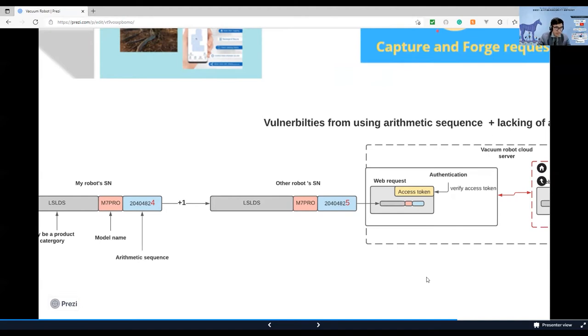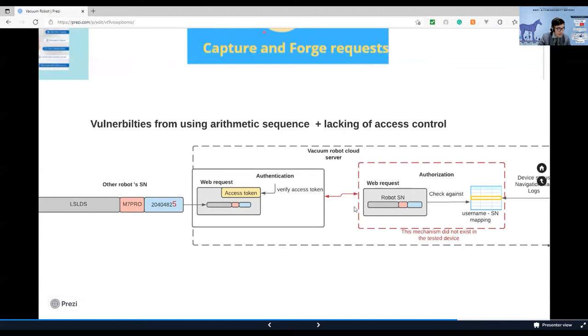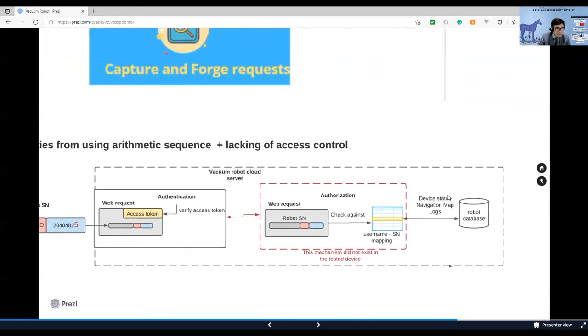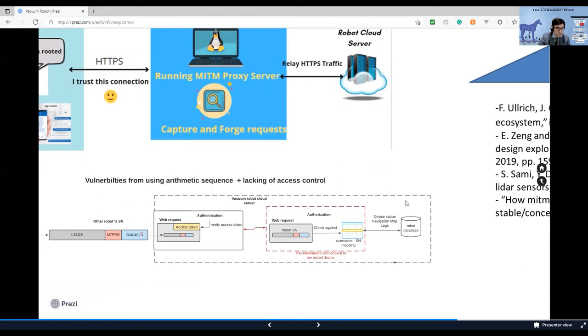In an ideal system, after being passed through an authentication model to check the access token, there should be an authorization model that checks the robot serial number against the username-serial number mapping table to verify the ownership of the user over the robot. However, in this system, this mechanism did not exist. So I could use mitmproxy to intercept and modify the serial number to retrieve the data of any robot in the network, as long as I use a valid serial number. Lacking this defense-in-depth mechanism, this robot system exposes threats that a hacker can use to compromise user privacy and lead to a zero-day attack.